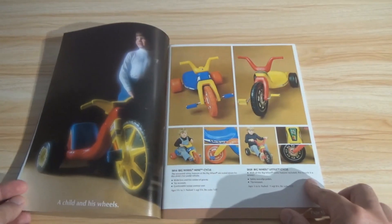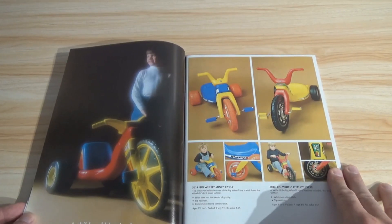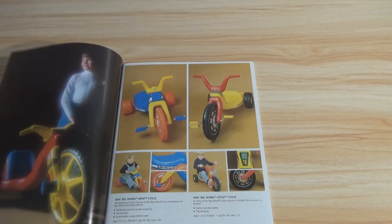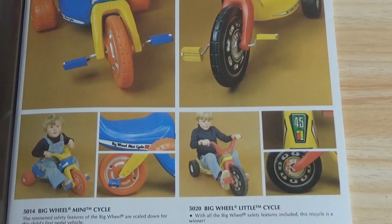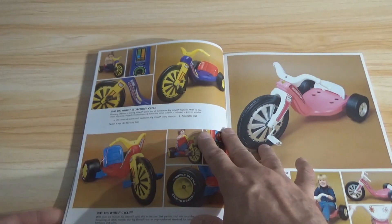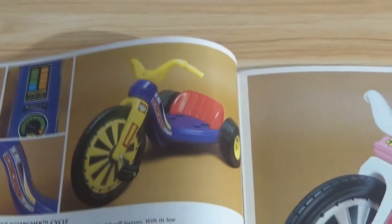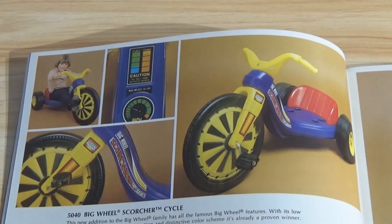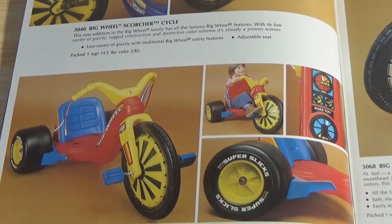And here's your classic Big Wheels. I love the school photo day pictures they did with these kids on Big Wheel bikes — that's a neat approach. Big Wheel mini cycle and Big Wheel little cycle — so these are the toddler versions, as you can tell from the photos. Big Wheel scorcher cycle on the top there. And then the classic Big Wheel right here — the one that most kids had.